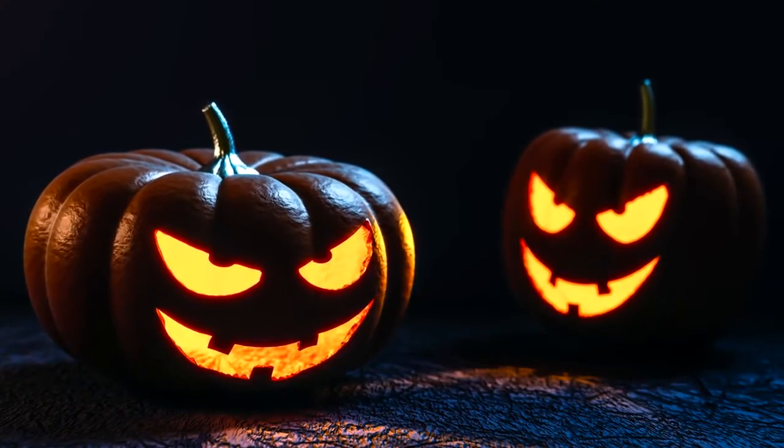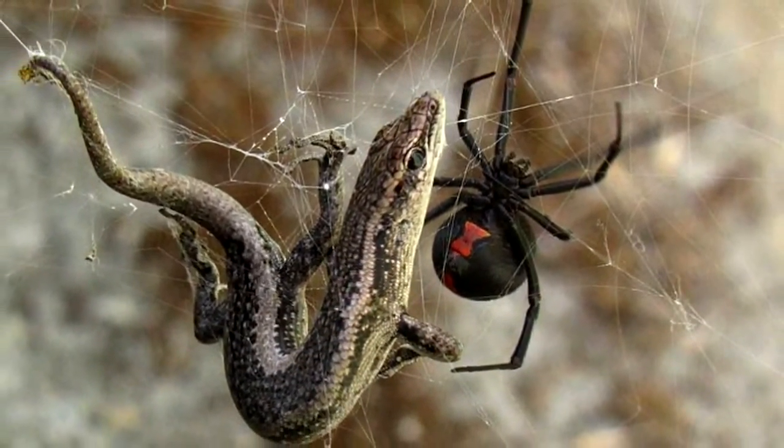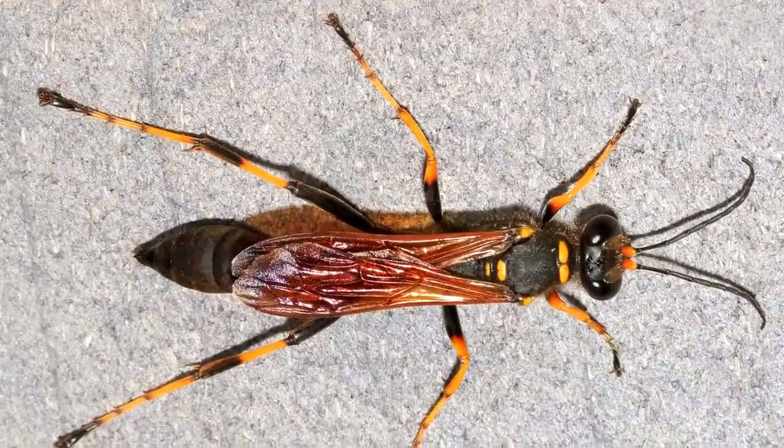I'm kidding — spiders are awesome, and cobwebs just make the house feel more like Halloween. Because black widow spiderwebs are so tough, they have been seen consuming small snakes and lizards, though typically they stick to the insect fare upon which most spiders dine. On the flip side, black widows are eaten by centipedes, scorpions, and mud dauber wasps.